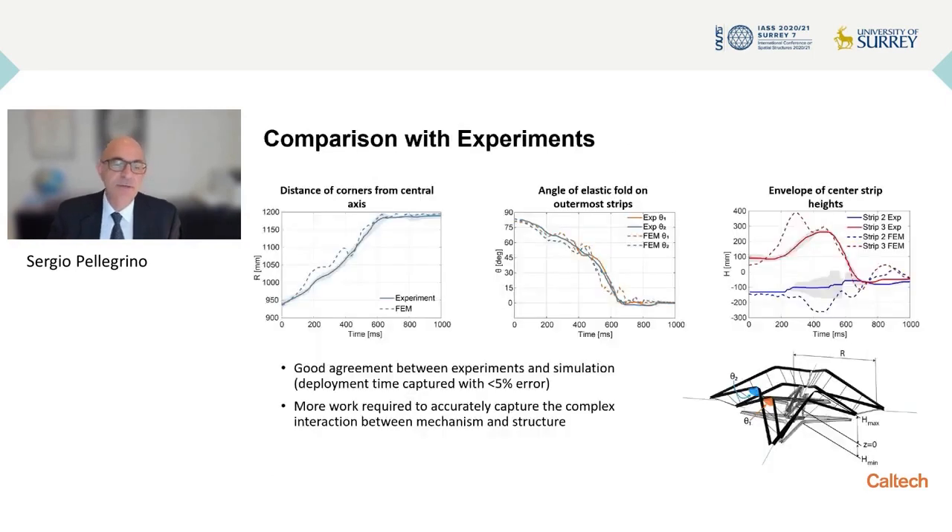Here I show the results of the simulation, with a comparison to the experiment on the right. The experiment is somewhat slower but the motion is actually pretty much the same. A more quantitative comparison looks at the motion of the corners over time, the angle at the elastic folds, and the height of the center of each strip during deployment. Deployment is quite fast — about one second for the whole thing. The structure deployed in a smaller vertical envelope in the experiment than in the simulation, because our simulation is still not fully capturing the interaction between the structure motion and the constraining cylinders.